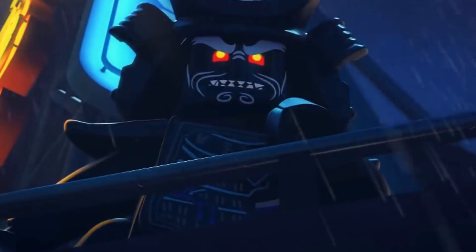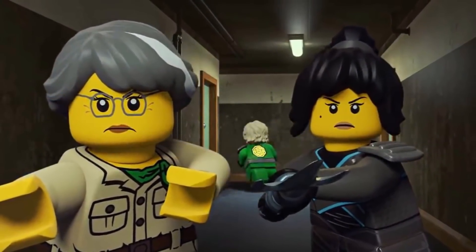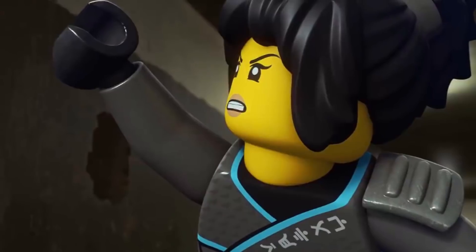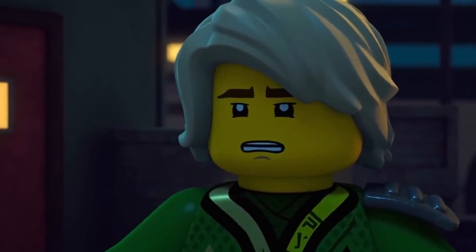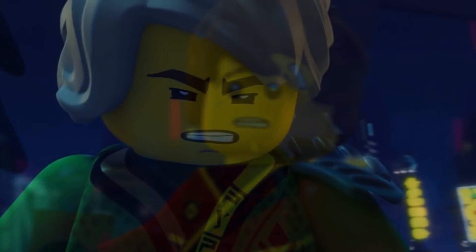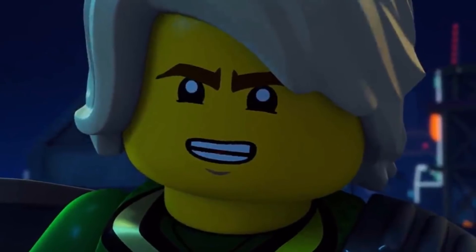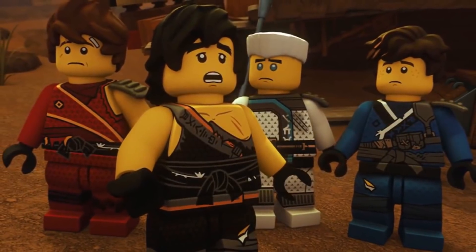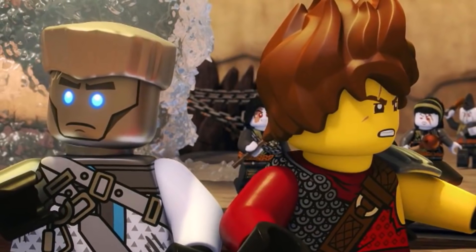Next is Lloyd's Journey, one of the smaller sets, featuring Lloyd, a wolf, and Ice Samurai. The wolf is rumored to be the same character that also has a human minifigure form, which we'll see in the next set. I'm not sure what role this character plays in Season 11's story — I think she may just be added in. Lloyd appears to be getting a golden sword here, which could be a weapon from the First Spinjitsu Master.